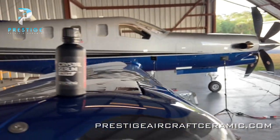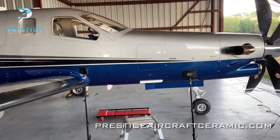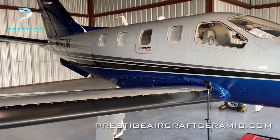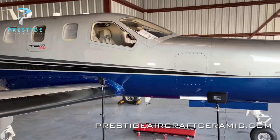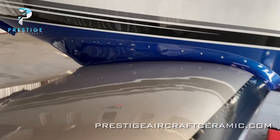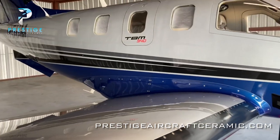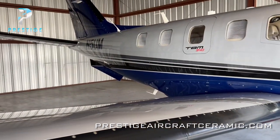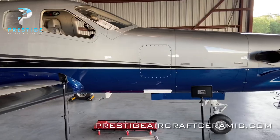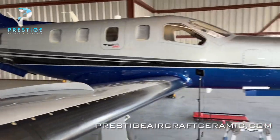All right, so here we are — it's day two of our TBM 940 ceramic coating. The first day we did the decontamination wash, clay bar, dried it all down, and did a polish. Some areas we had to do two-step — mostly the areas that had exhaust soot starting to bake into the paint, so we had to compound and then polish those. The rest of the airplane we were able to do with a one-step polish. This airplane is a 2019 model, so it's very new — the paint is in excellent condition, and it polished right up real nice.